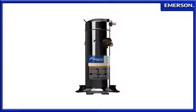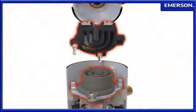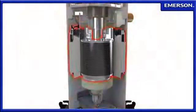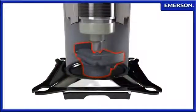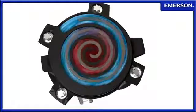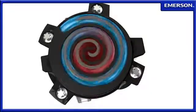Built on the proven Copeland scroll compressor platform, its impressive list of features includes an optimized scroll design offering maximum efficiency over a broad capacity range, high efficiency brushless permanent magnet motor technology, a proven scroll oil pump for reliable lubrication at all speeds, and a motor control drive that delivers power for accurate speed control while enhancing protection and reliability with built-in compressor monitoring and diagnostics.